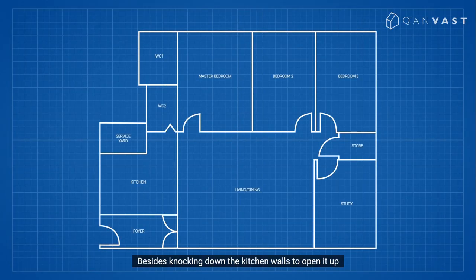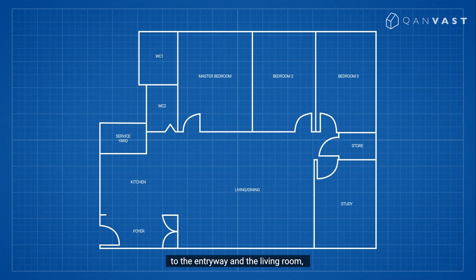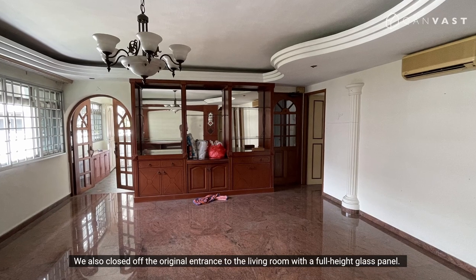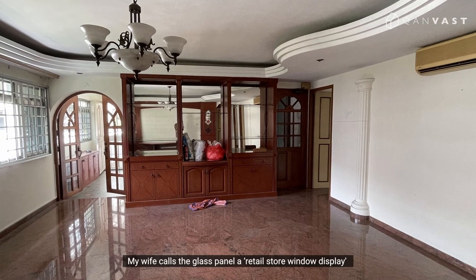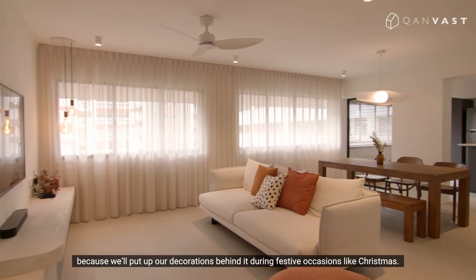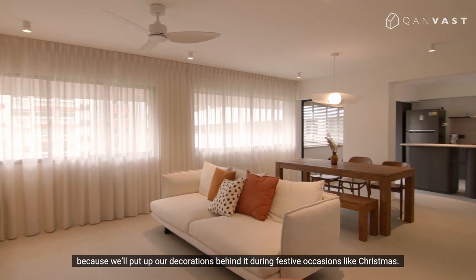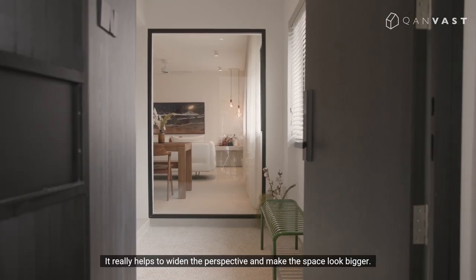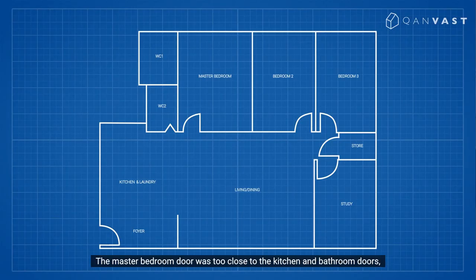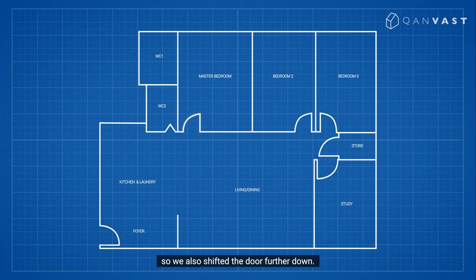Besides knocking down the kitchen walls to open up to the entryway and the living room, we made a couple of other layout changes. We hacked the service yard wall to make the kitchen bigger. We also closed off the original entrance to the living room with a full-height glass panel. My wife calls it a retail store window display, because we put up our decorations behind it during festive occasions like Christmas. It really helps to widen the perspective and make the space look bigger. The master bedroom door was too close to the kitchen and bathroom doors, so we also shifted the door further down.